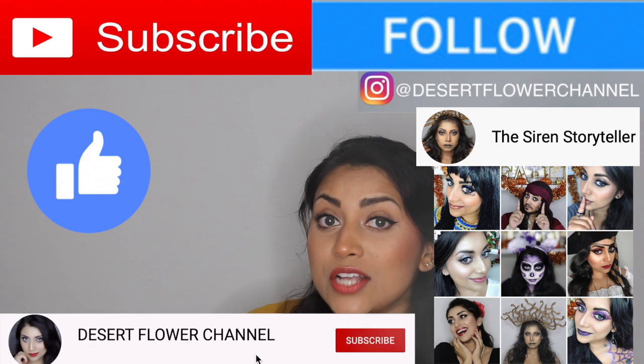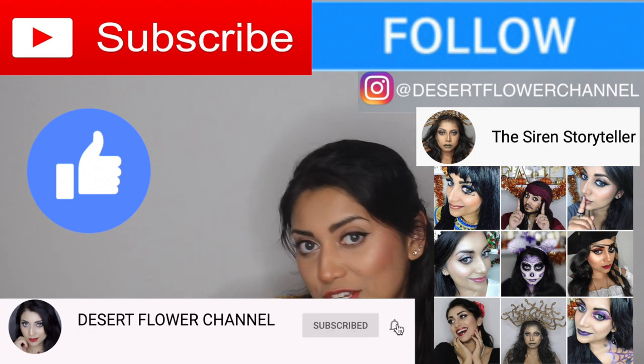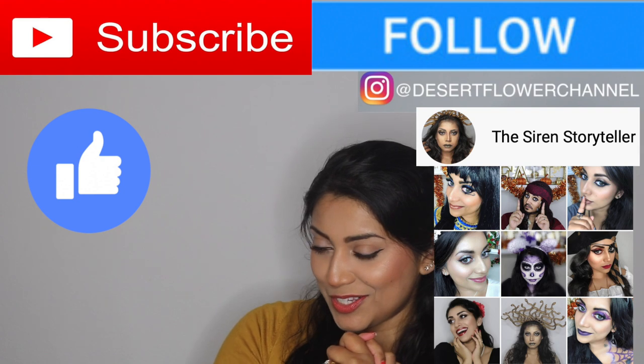Hello my lovelies and welcome back to my channel! Today I have a little spooky haul for you guys — two bags of Bath and Body Works items, all Halloween themed. If you're interested, keep on watching. Before we begin, remember that subscribing is 100% free, so click that subscribe button and the notification bell so you're notified every time I post — every single week. Alrighty, without further ado, let's get started with the pocket bac holders.